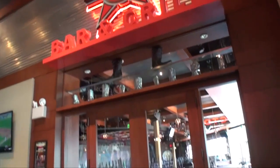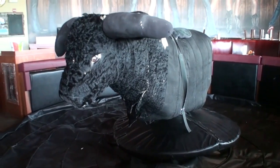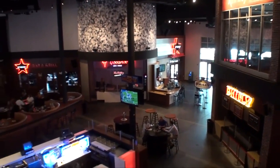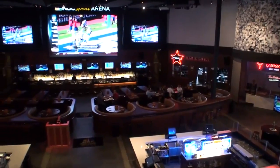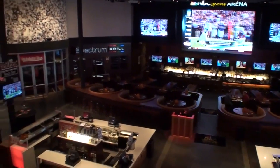Inside Xfinity Live is also the PBR Bar & Grill, the only one of its kind with a mechanical bull where you can ride at any time during one of our events. We also have a Tex-Mex menu with quesadillas, tacos, and fajitas at the PBR Bar & Grill.